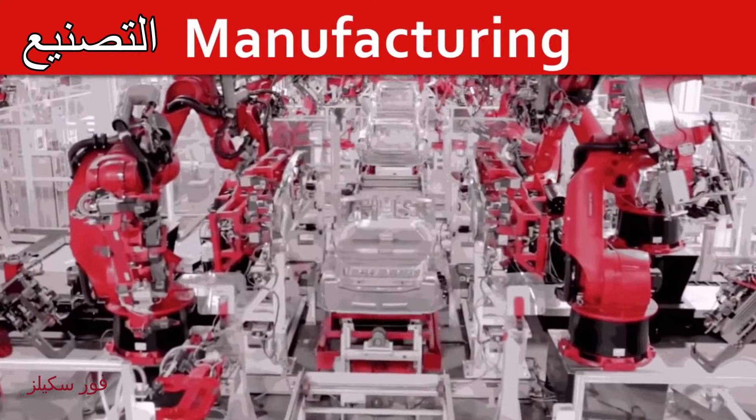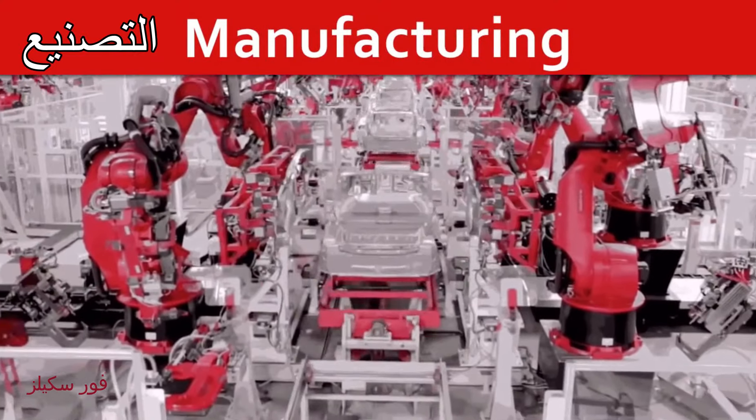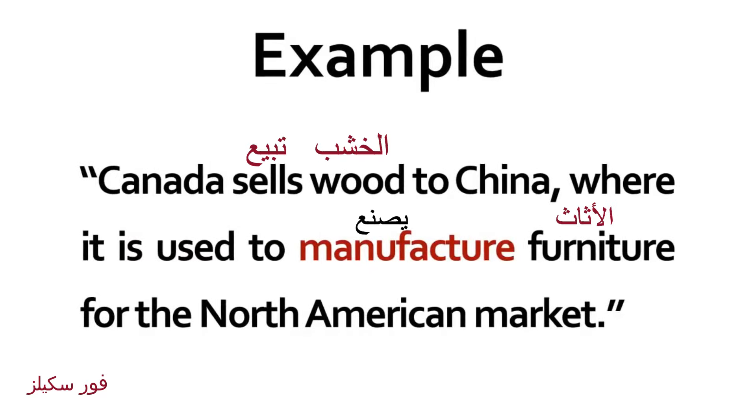Manufacture. Manufacturing. Canada sells wood to China, where it is used to manufacture furniture for the North American market.